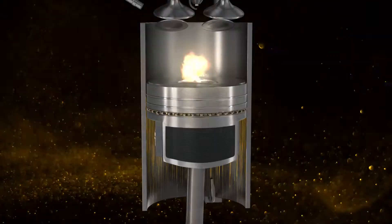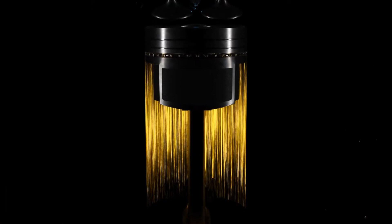LSPI is an uncontrolled combustion which occurs before spark plug ignition, eventually leading to broken pistons and engine failure.